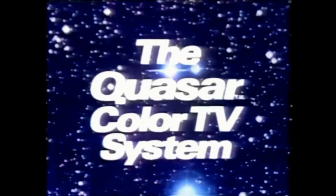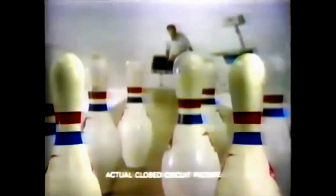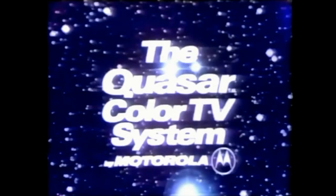Quasar Color TV System — based on a big idea in color TV. The works-in-a-drawer TV for ease of service. We think it's a better way to build color TV because the modules can be plugged in and out right up front. Get ease of service plus the advances in our solid-state chassis design, plus one-button instamatic tuning. And look at the color on this actual closed-circuit picture. By Motorola.